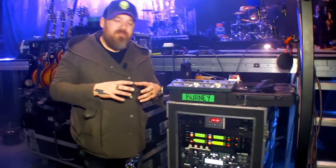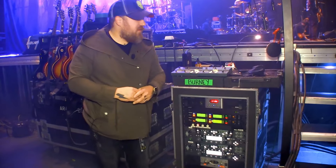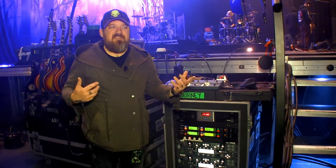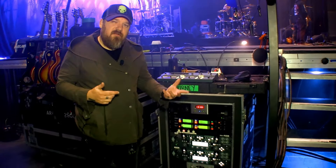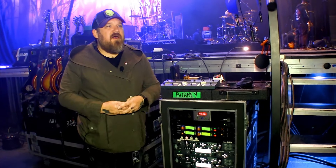We took an AC30 that was profiled and sculpted it to whatever Chris liked to get a really good clean sound. The amps we were using before didn't respond well to his particular style of guitar playing — the way he attacks, especially on clean. The Hughes and Kettner profiled amps just sounded better.